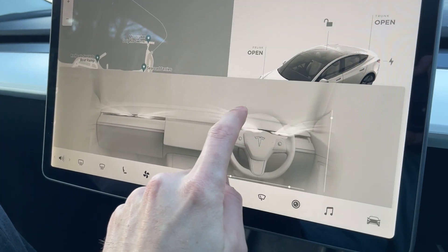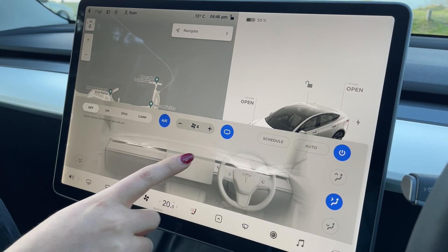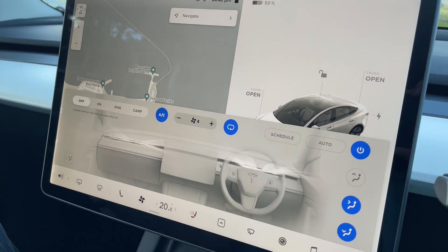Number eight is that we've been struggling to get the temperature comfortable in the car. I'm not sure if this is because there's no conventional air vents in the Tesla Model 3, or because of the double glazing. It definitely feels different to a normal car where you can get comfortable a little bit quicker, but maybe we just need to spend more time getting used to the aircon system.